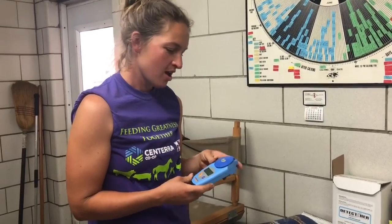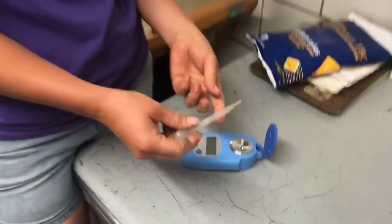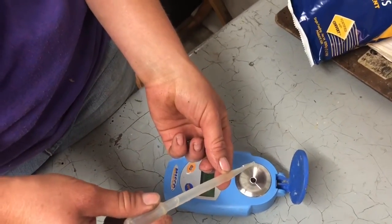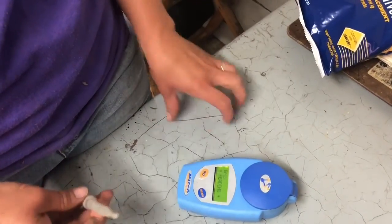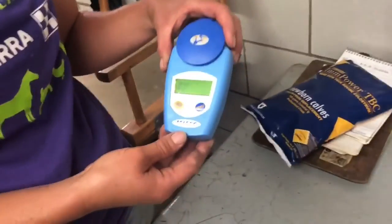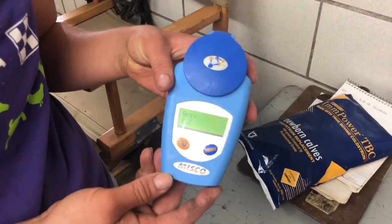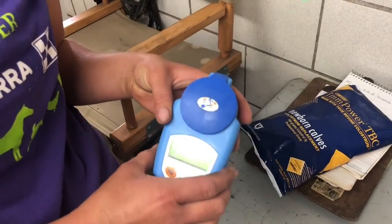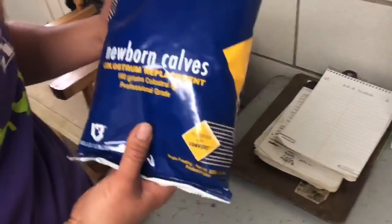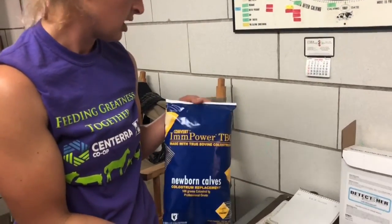This is the Brix refractometer that I use to test the maternal colostrum. It's pretty simple to use — you drop a sample on here, close the lid, and hit go to get a reading. With colostrum, if it's higher than 23 percent solids, I will use that maternal colostrum, but if it's lower than that, I use colostrum replacer.